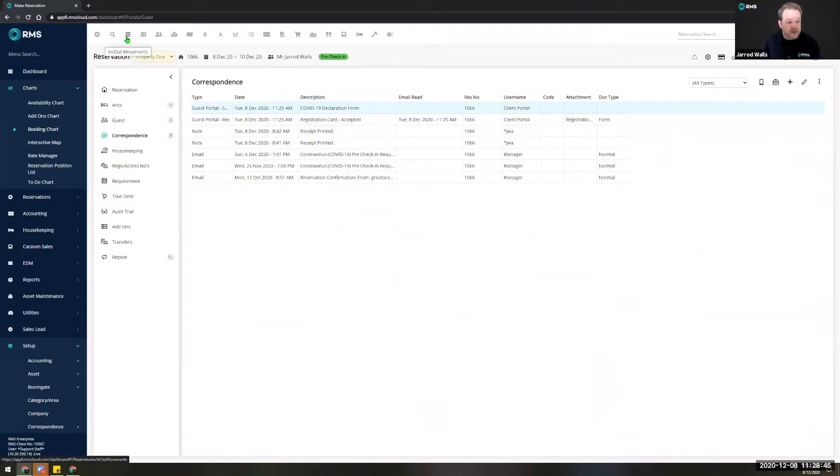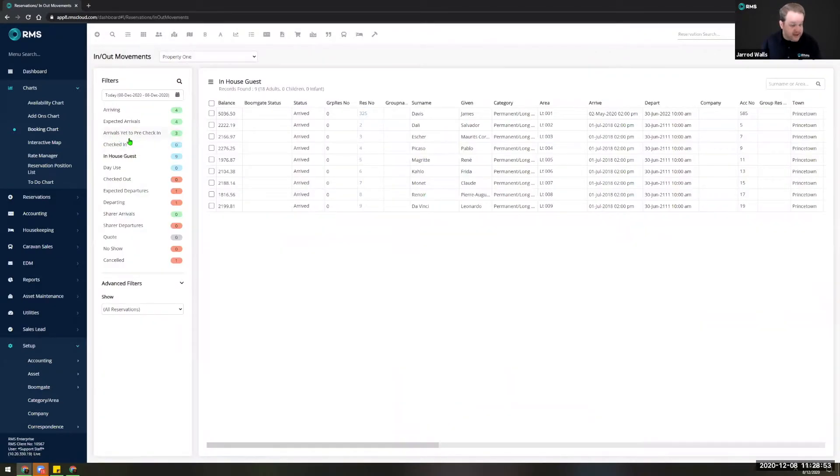To make life a little bit easier if you're utilizing this technology on a daily basis, in the in-and-out movement screen we've also added a new status of 'arrivals yet to complete pre-check-in.' This is really handy if you're fast approaching your check-in time and a number of reservations haven't yet completed this process. You can select one or a combination or all of these reservations and straight from this screen email or SMS them a reminder to complete the process.